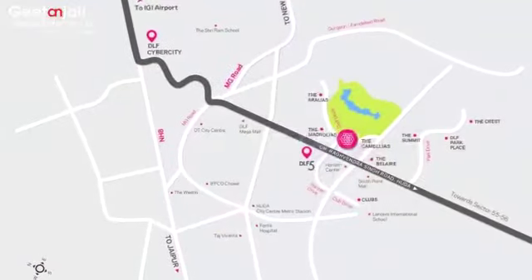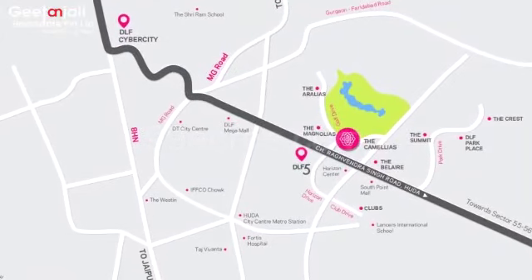DLF Camellias is located on Golf Course Road in Gurgaon. Golf Course Road is the best location in Gurgaon to live on — it has MNCs, the best connectivity, and the best restaurants nearby. This is the place which gives you all in one.